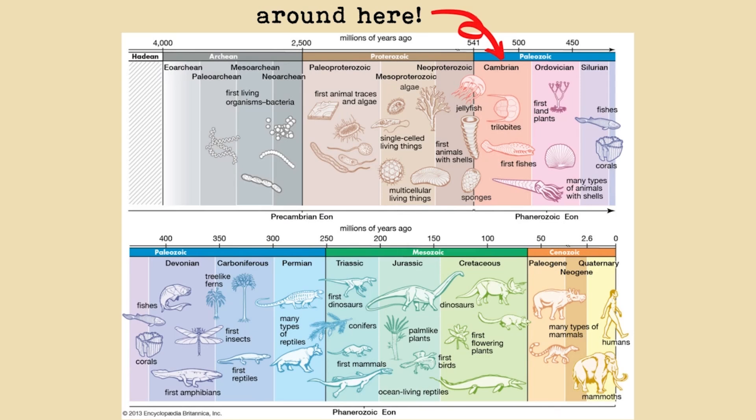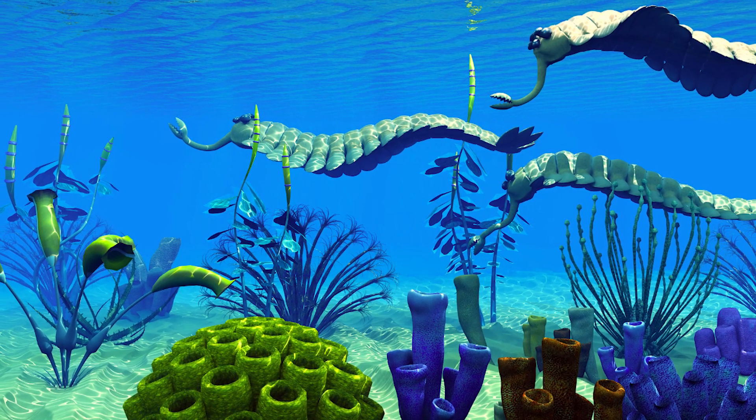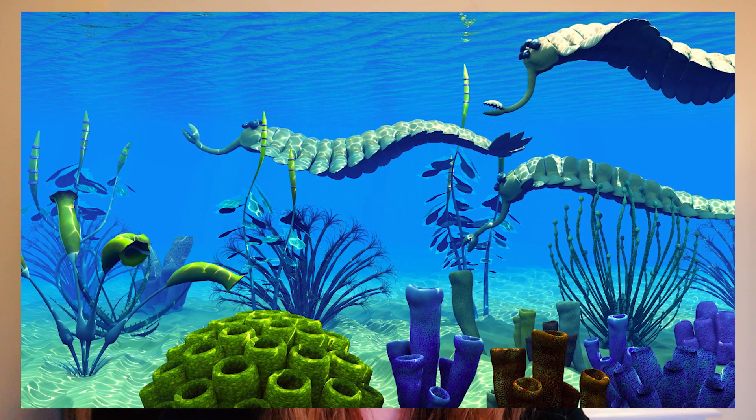Back when these sediments were being deposited at the bottom of that shallow sea, the life on earth was much different. The Cambrian age is well known for the Cambrian explosion — this is when life on earth started to really blossom. There was life before this, but it was just tiny little living things like bacteria and single-celled organisms. The Cambrian is when things started to really evolve. This is where we saw the first fish and a lot of sea life. Most life on earth at this time was sea life — there wasn't really much going on on land yet.